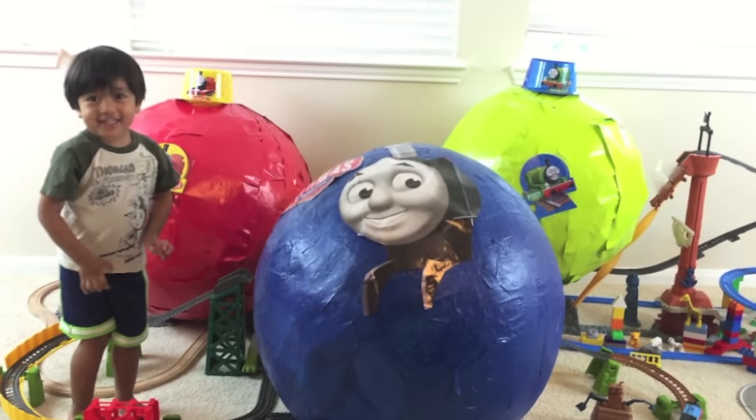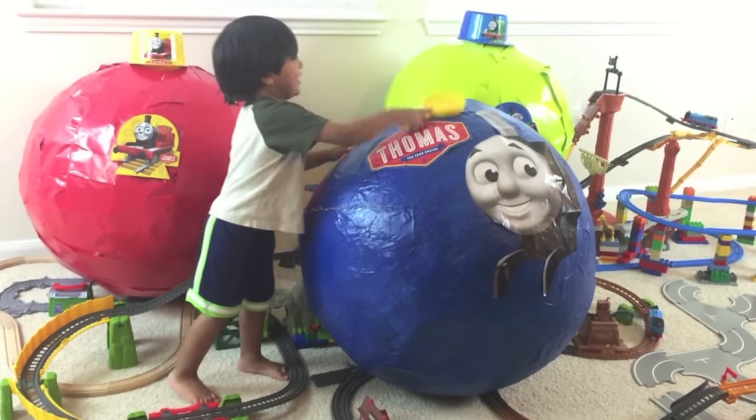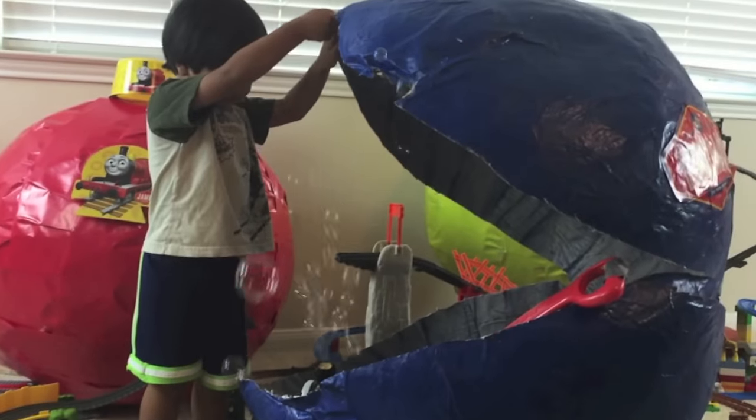Ready to open it and see what's inside? Yeah! Let's go! Let's crack the egg! Whoa! Whoa!